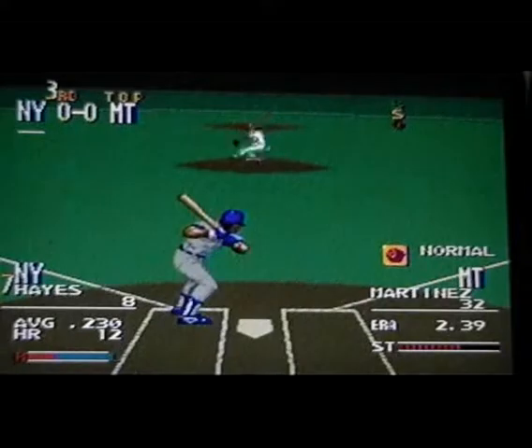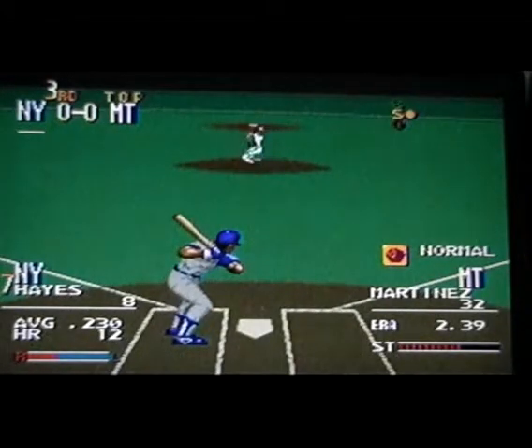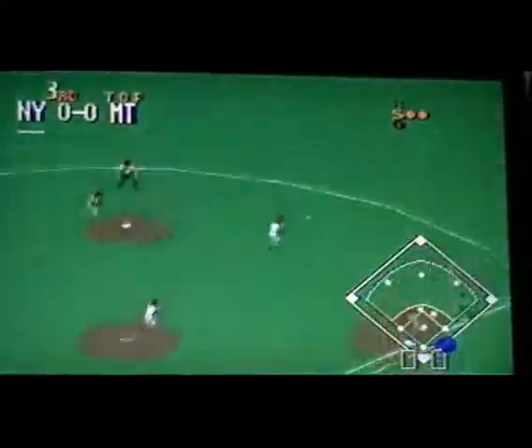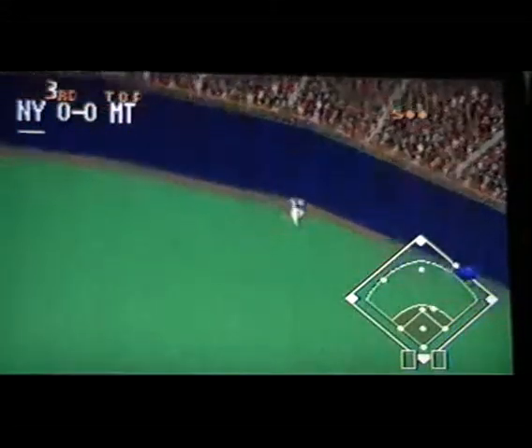No score. Leading off, number eight. Three ball, he takes it — strike one. Pass ball — strike two. He delivers — hit to second. The runner going for two, close to second.